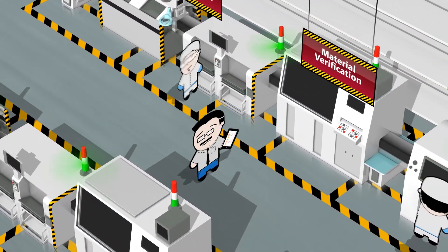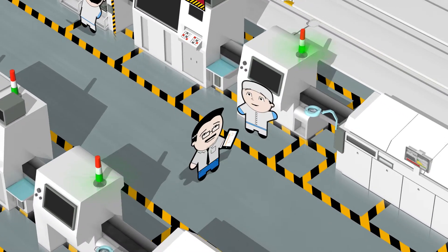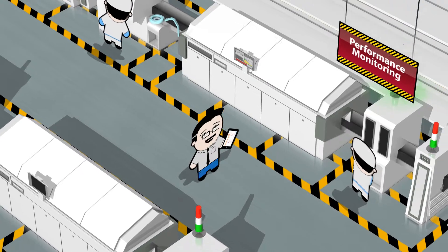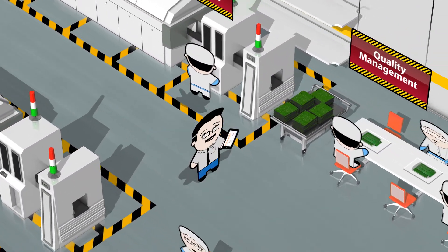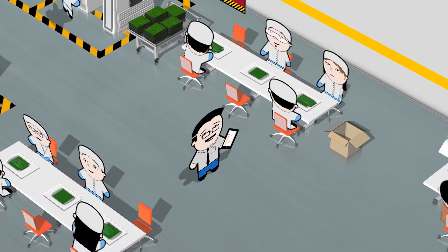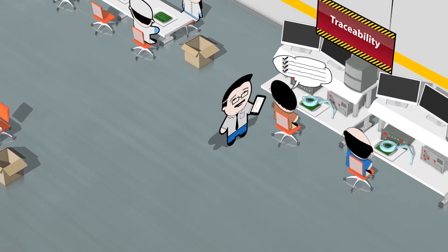Material verification ensures correct material setup every time, so nothing can go wrong. We're on top of things and know where we stand at every moment, thanks to performance monitoring. Quality management makes sure that all products work perfectly. Our customers get all the assurance that everything is made right, thanks to traceability.